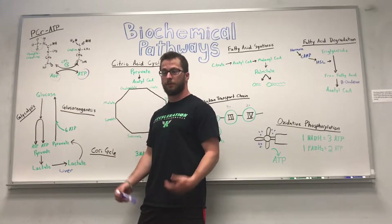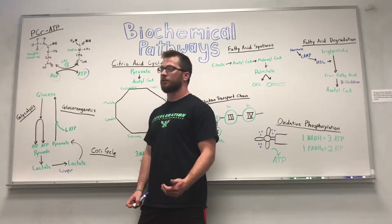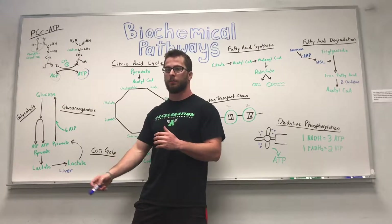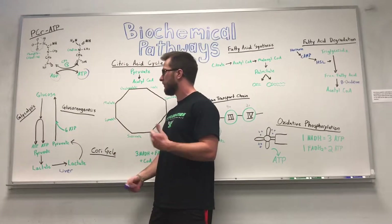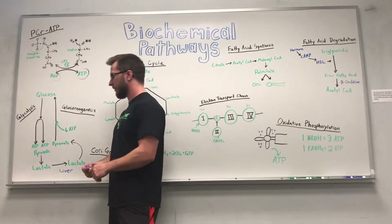Although the phosphocreatine-ATP system generates ATP very quickly and rapidly for high energy output, we're going to run out of that phosphocreatine pretty quickly — within about 10 to 12 seconds our whole supply will be gone. But then our body regenerates it very quickly.